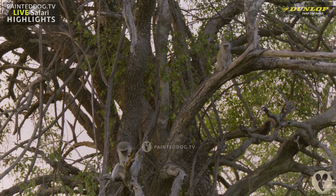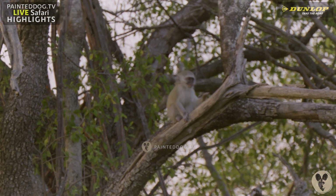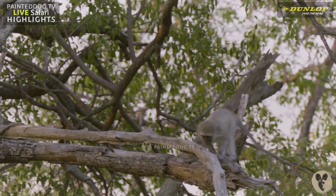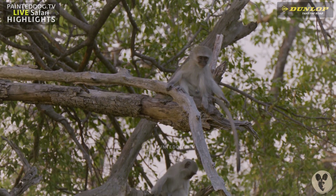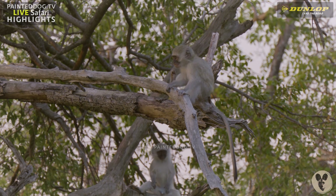Definitely a tree full of trouble. Man, that thing is cute. Quite an amazing tail, which, of course, provides the vervet monkey with most of its balance.